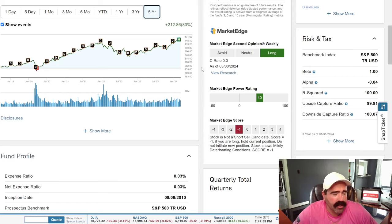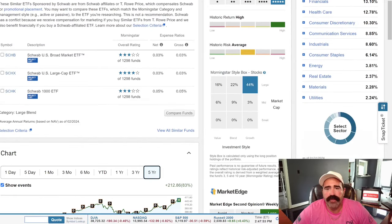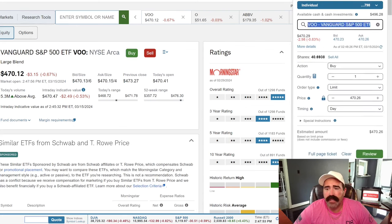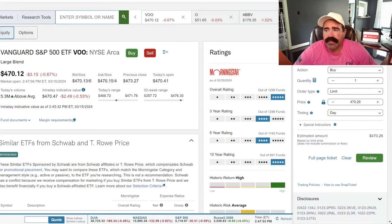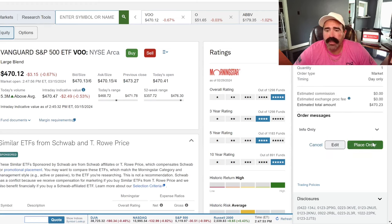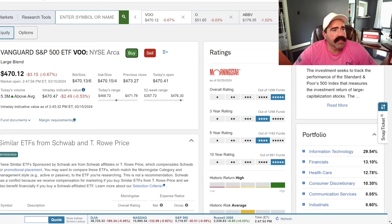We want to have plenty of money in here to go along with our 401k and pension. Let's pick up one VOO. It's holding information technology at 30%, plus financials, healthcare, consumer discretionary, communication services, industrials, consumer staples, energy, real estate, materials, utilities — that's what the S&P 500 holds. Dollar cost averaging into market at $470. Order placed.